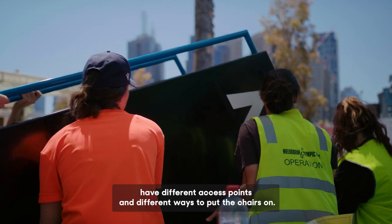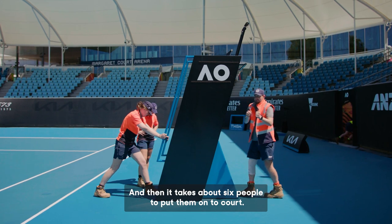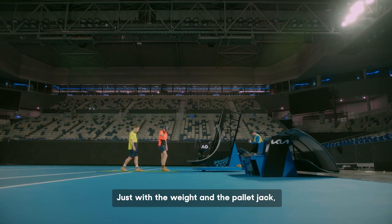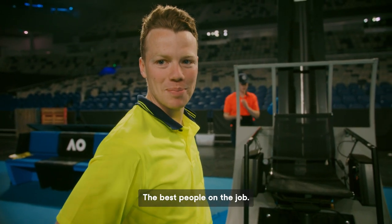All the different courts have different access points and different ways to put the chairs on, and then it takes about six people to put them onto court. So we're just moving the umpire's chair in. Just with the weight, the pallet jack rocks around a little bit. But you will handle it? Yeah, absolutely. The best people on the job.